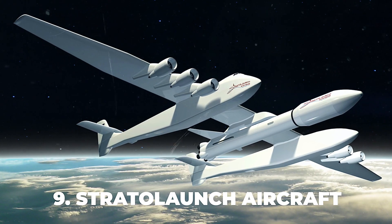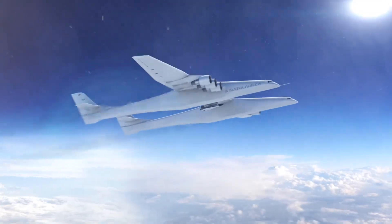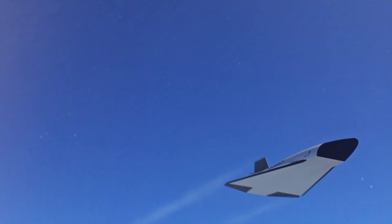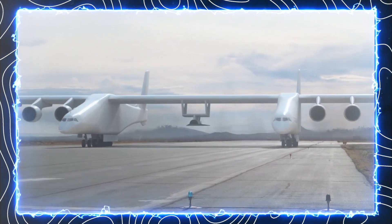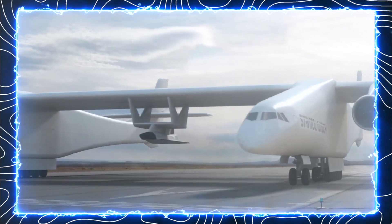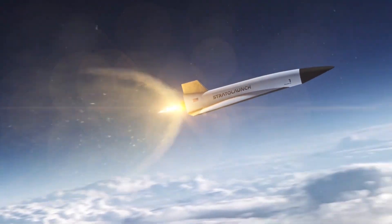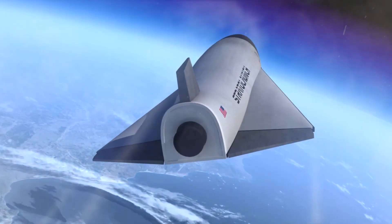Number 9: Stratolaunch Aircraft. Also known as ROC, this is a colossal plane that aims to revolutionize the way rockets are launched into space. With a wingspan of 385 feet (117 meters), it is the world's largest operating aircraft by this measure. The plane is designed to carry rockets under its wing and release them at high altitudes, where they can ignite and soar into orbit. This method reduces the cost and complexity of ground launches and enables more flexible and frequent access to space. The Stratolaunch aircraft is also utilized for hypersonic flight testing, a key area of research for national security and aerospace innovation.